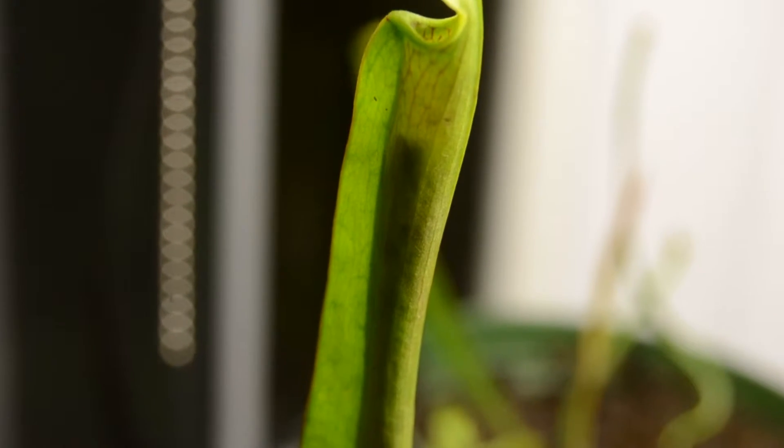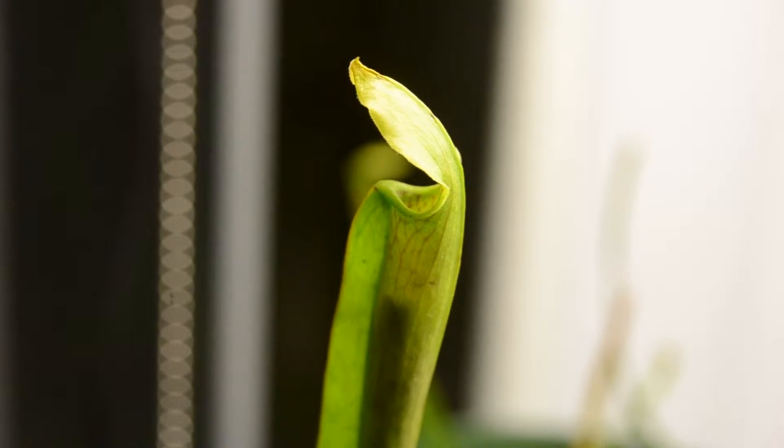These are leaves, even though they are tube-like. They've evolved these traps to actually trap insects.